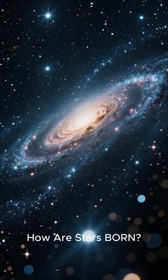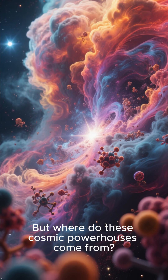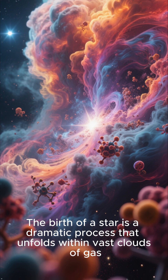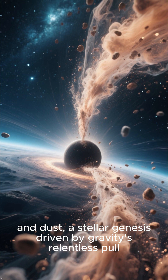How are stars born? Look up at the night sky and see the countless stars, each a distant sun. But where do these cosmic powerhouses come from? The birth of a star is a dramatic process that unfolds within vast clouds of gas and dust, a stellar genesis driven by gravity's relentless pull.